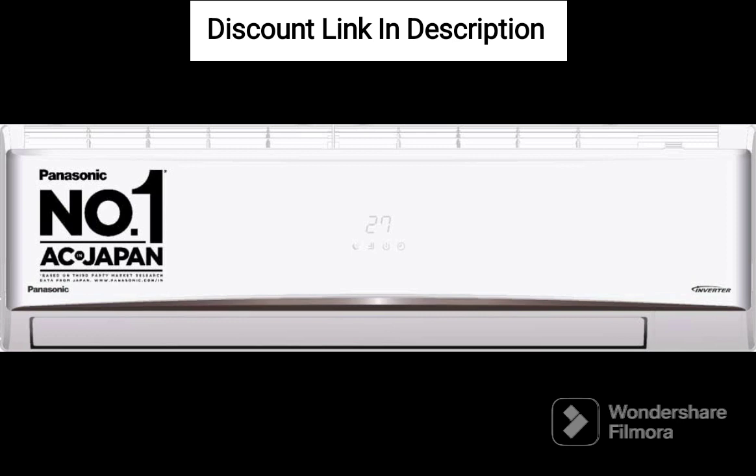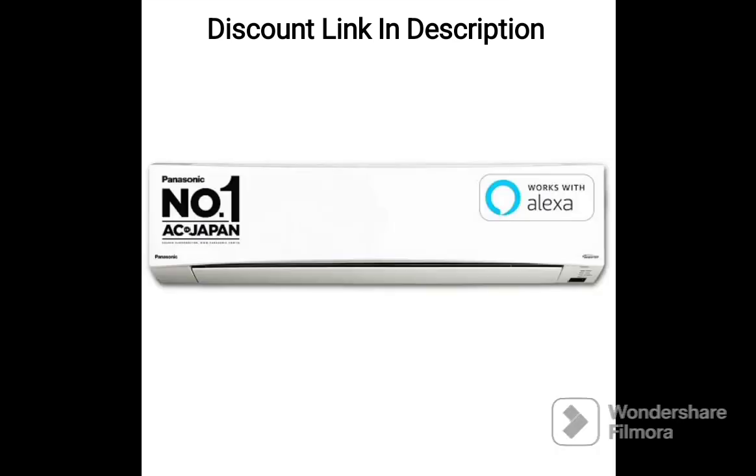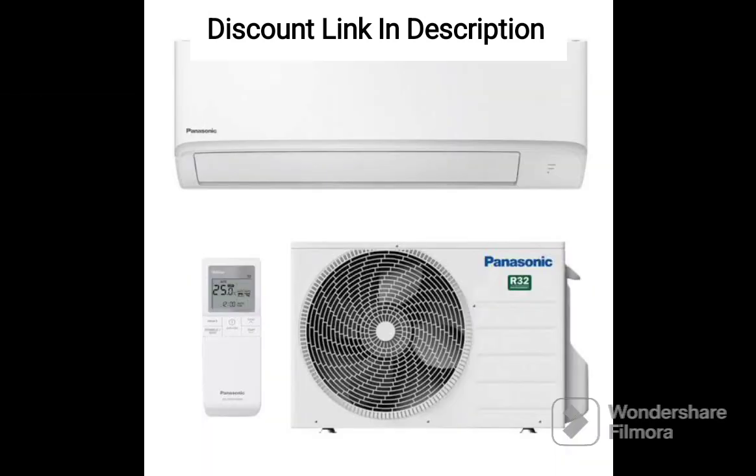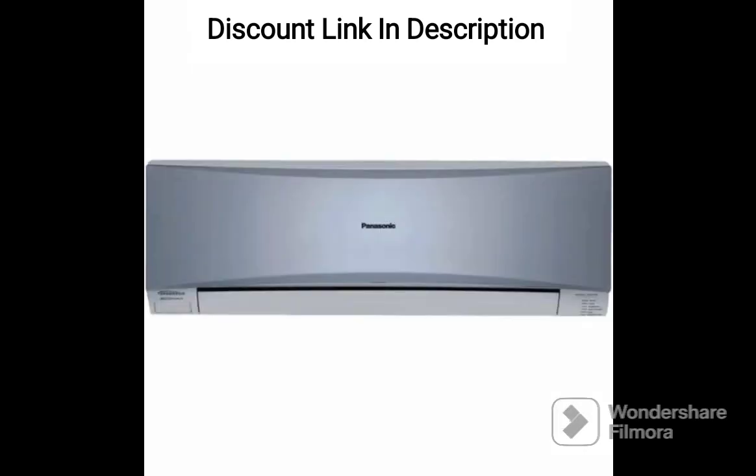The air conditioner has a 4-star energy rating, making it energy efficient and cost-effective in the long run. It also has a cooling capacity of 3,600 watts, making it suitable for a small room of up to 110 square feet. The inverter technology ensures that the compressor adjusts its speed based on the room temperature, resulting in energy savings and noise reduction.